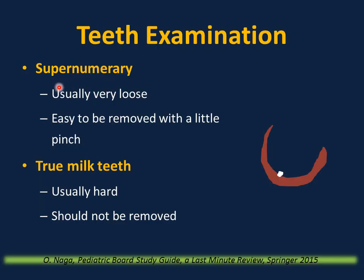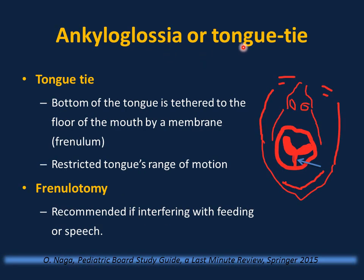If you have supernumerary (extra) teeth, they are usually very loose and can be removed with a little pinch. If they are firm, they are true milk teeth and should not be removed. Ankyloglossia or tongue tie means the tongue is tethered to the floor of the mouth by a membrane, restricting motion and potentially interfering with feeding and speech. Frenulotomy is indicated if it is interfering with feeding or speech; otherwise, no intervention is needed.